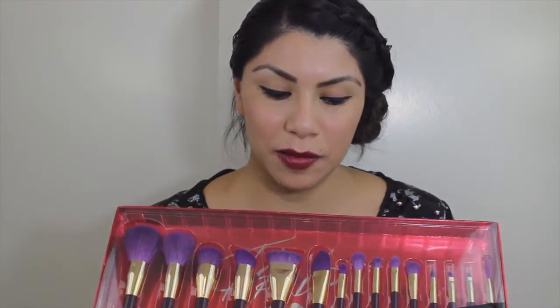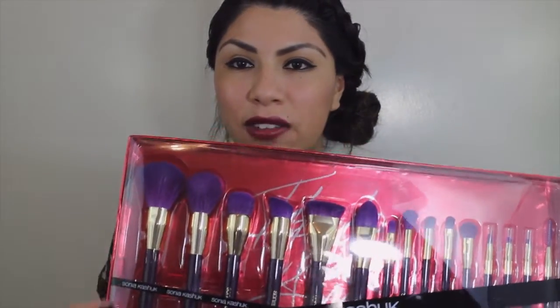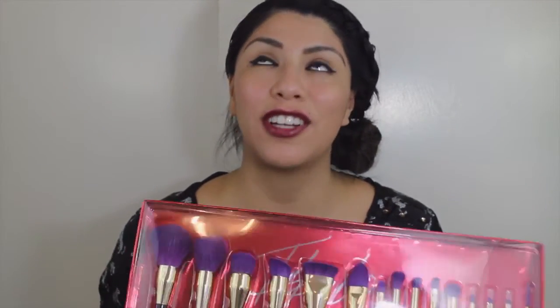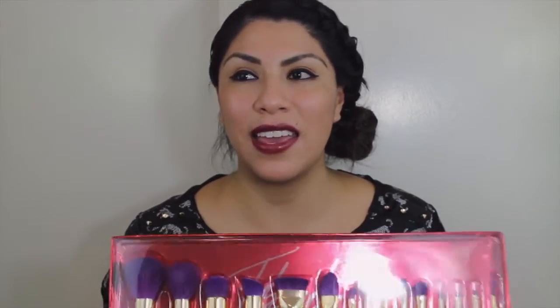What first caught my eye are the golden handles — golden handles with purple — and that just really caught my eye. The purple bristles I didn't really like at first because I'm not really into purple; I was expecting black. But it grew on me. After I took a closer look, I just saw they were so gorgeous, and I haven't even opened it yet.